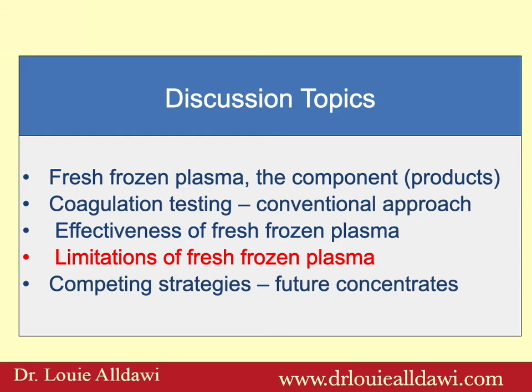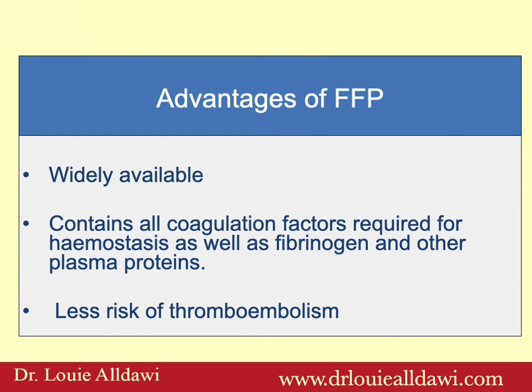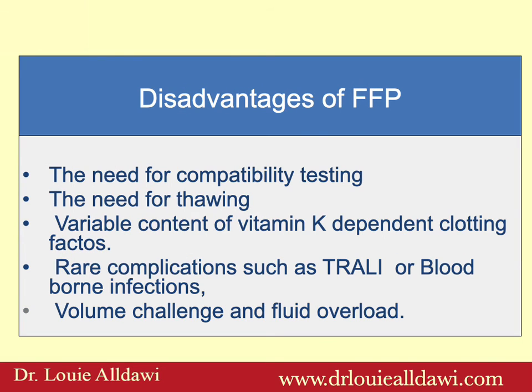What are the limitations of fresh frozen plasma? Advantages: they are widely available, they contain all coagulation factors required for hemostasis as well as fibrinogen and other plasma proteins, and they have less risk of thromboembolism. Disadvantages: the need for compatibility testing, the need for thawing, variable content of vitamin K-dependent clotting factors, and rare complications such as TRALI or blood-borne infections, as well as volume challenge and fluid overload.